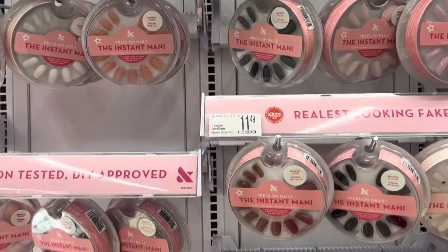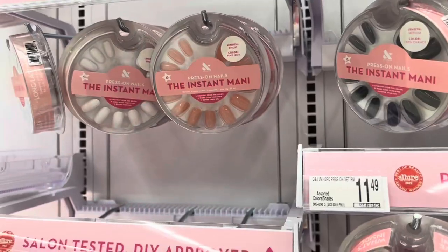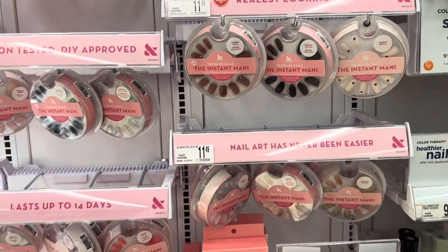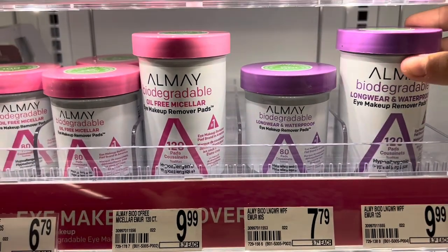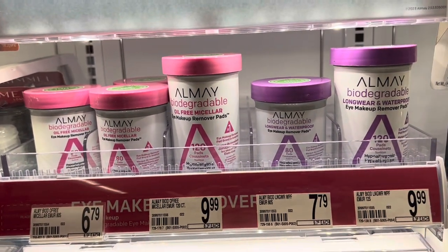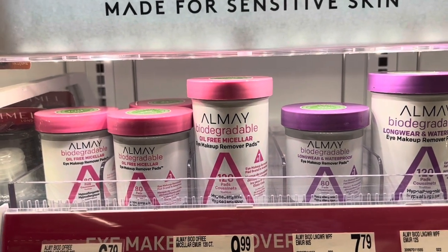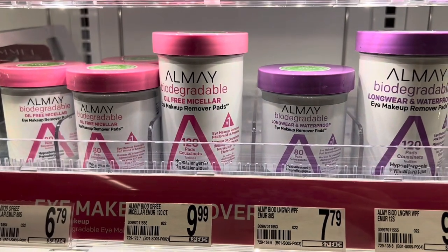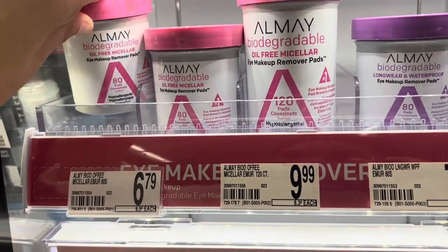There are so many press-on nails — look at all the designs you can choose from. There is no point in going to the salon when you can literally get them here. Also, I've never heard of this brand, but these products sound really good — eye makeup remover pads for long-wear products. It's really hard to take off my mascara after a long day. I might pick up one of these mini ones.